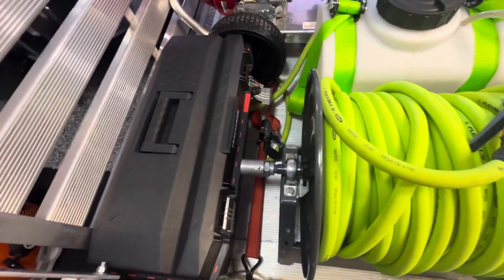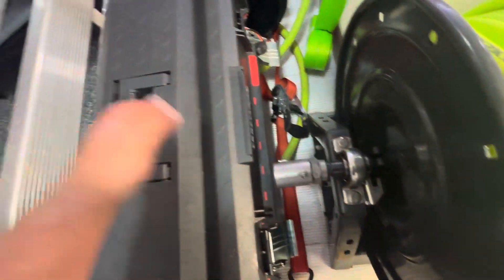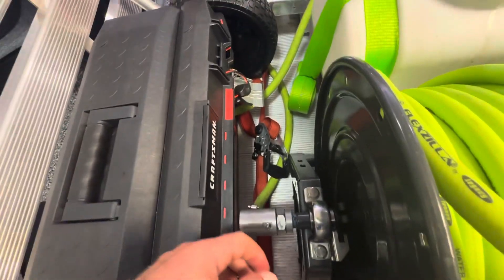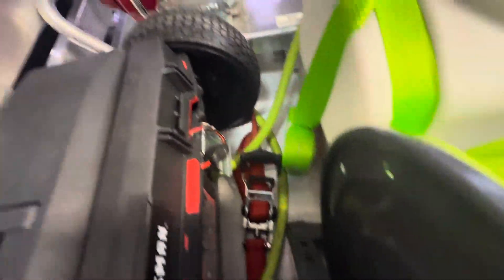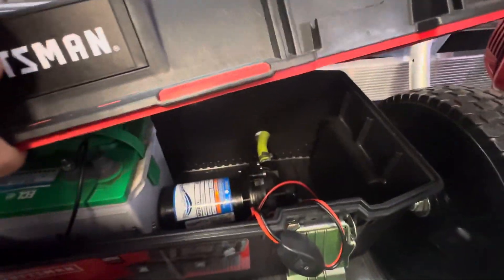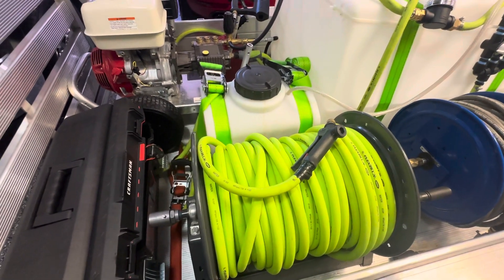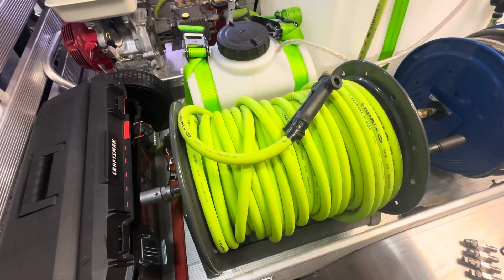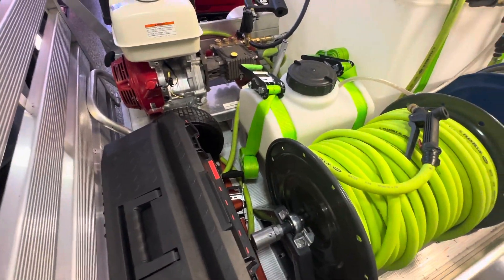Moving over here, I've got a regular metal toolbox — about $50. Inside I have my pump and battery. The pump is a 12-volt, about $100, so we're at $1,450. The battery was about $200, bringing us to $1,650.